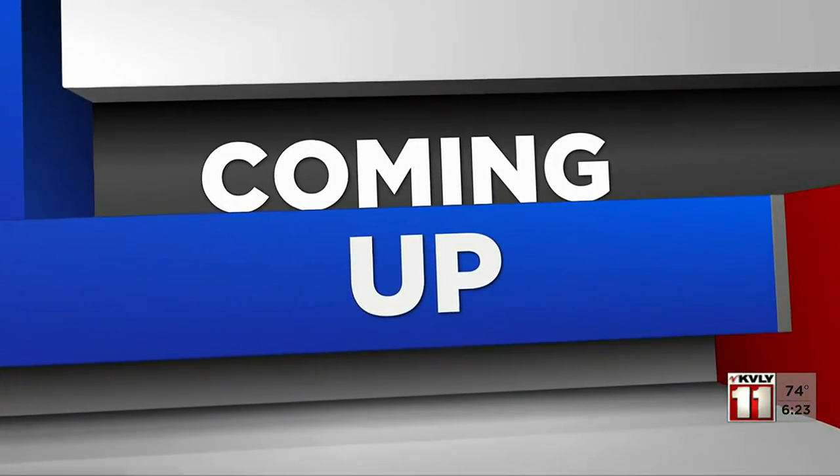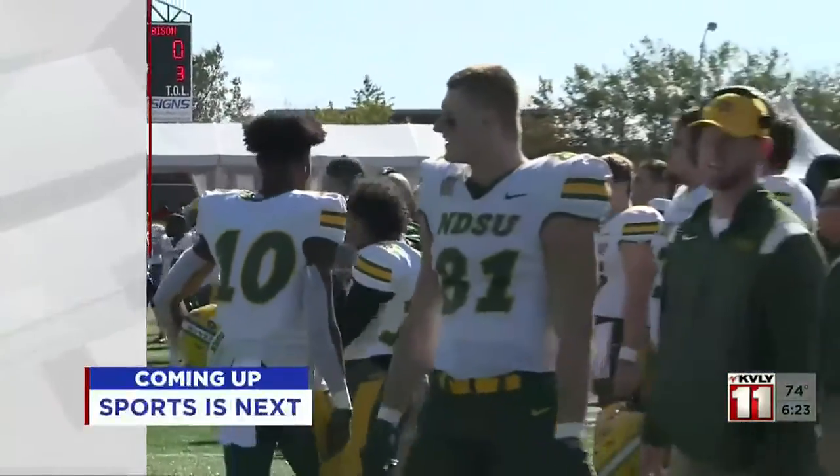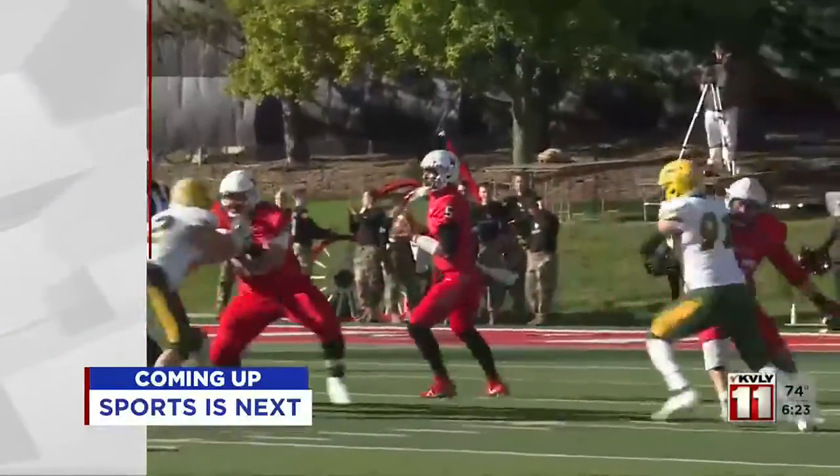The Bison defense has really been dominating so far this year. Up next in sports, we dig deep into why Code Green has been so successful.